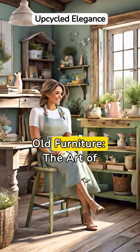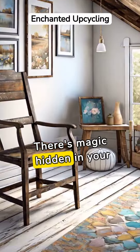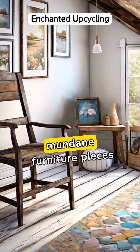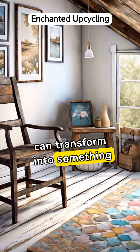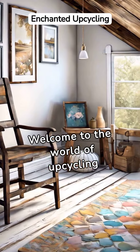Breathing new life into old furniture — the art of stylish upcycling. There's magic hidden in your attic, waiting to be discovered. Old, mundane furniture pieces can transform into something stylish, intriguing, and new. Welcome to the world of upcycling furniture.